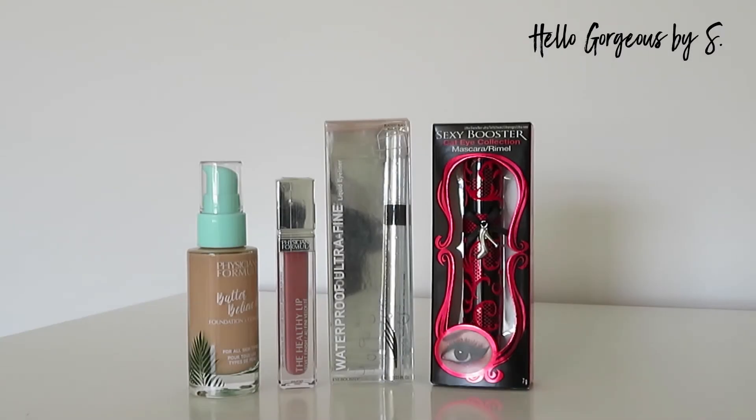Hi guys and welcome to my YouTube channel! In today's video we're gonna play with a couple of products from the brand Physicians Formula. Initially I wanted to do a full face makeup using Physicians Formula products, but one product arrived broken and another one wasn't my shade — it was a brow product but the shade was too dark for me. So for today we will play with what we have. I hope you will like today's video and find it useful — let's do it!